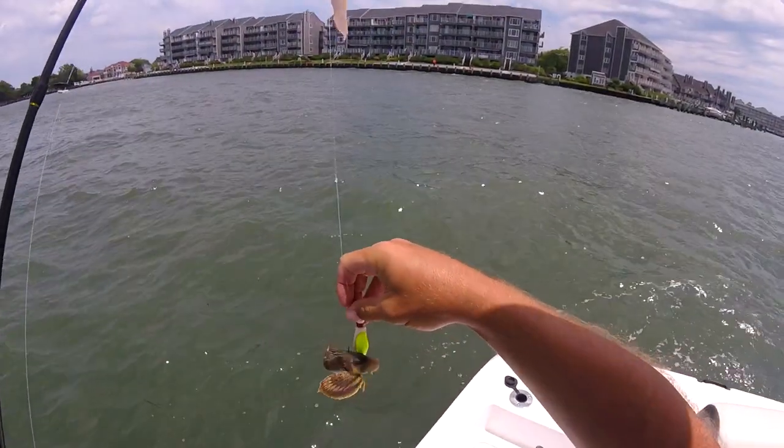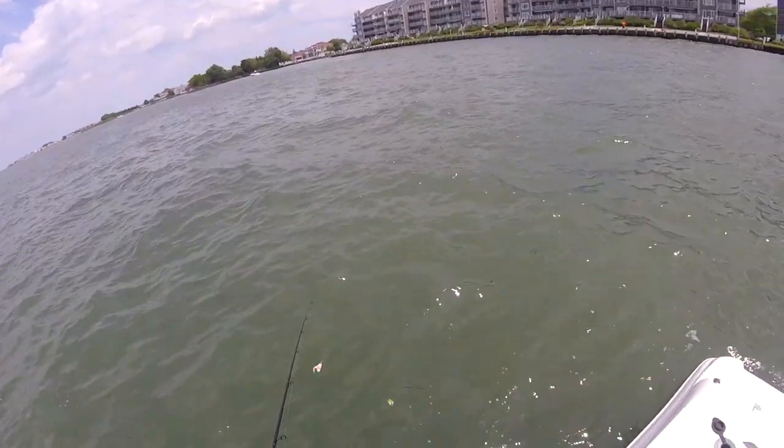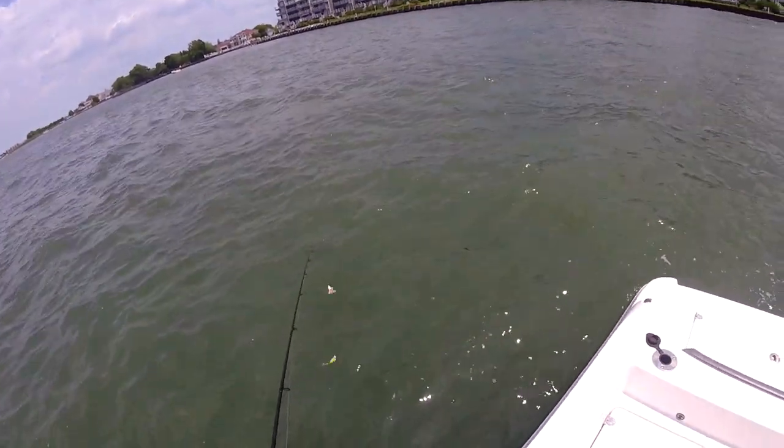Good God, look at that. A pale sea robin. For being down for five seconds, I'll take it.